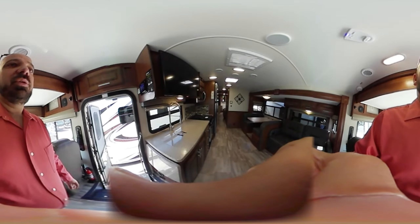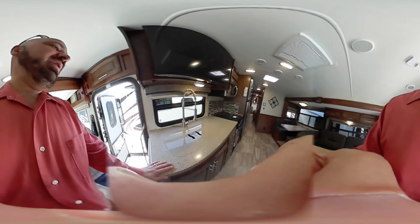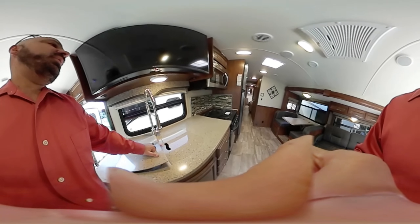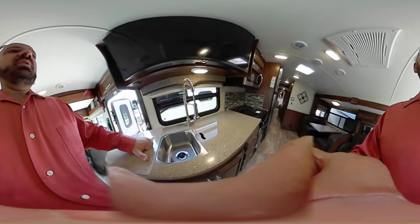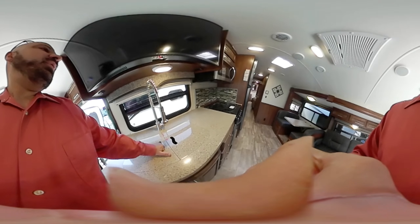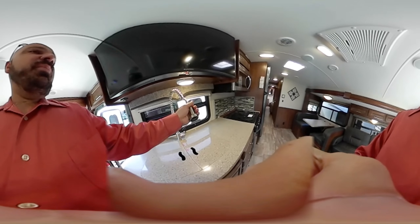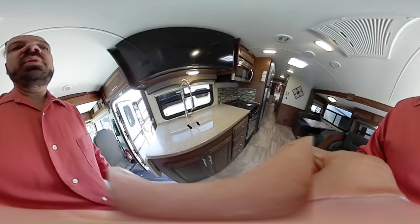Moving on to the kitchen area, we have a solid surface countertop with an extension that's also solid surface. There's an undermounted double stainless steel sink on both sides, with a nice fixture for large pans or cleaning out the sink. There's also good storage to take a look at.